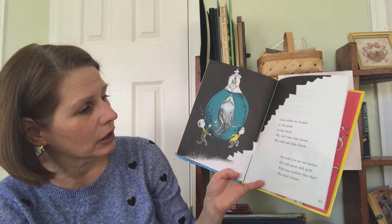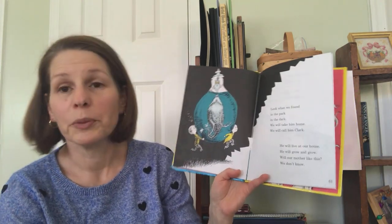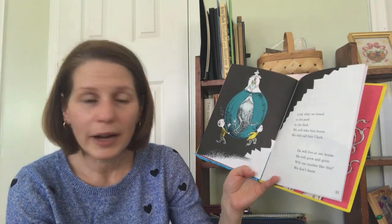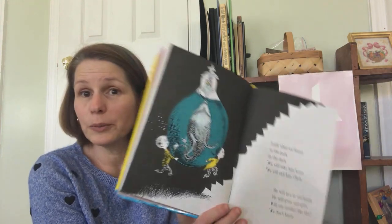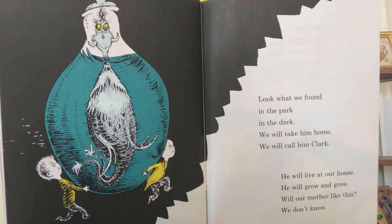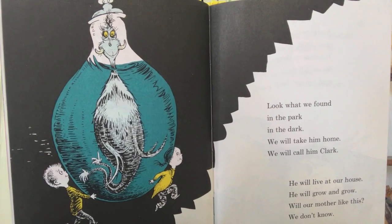Look what we found in the park in the dark. We will take him home. We will call him Clark. He will live at our house. He will grow and grow. Will our mother like this? We don't know. Do you think your mother would like if you brought home an enormous pet in a giant bottle? Mine would not like that.